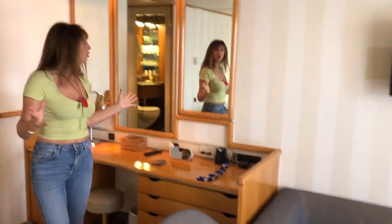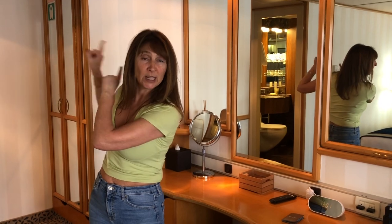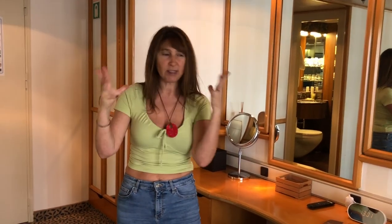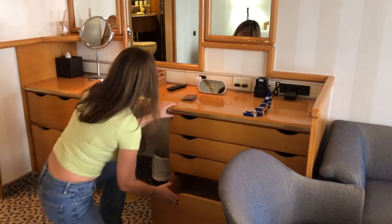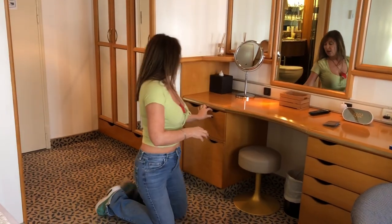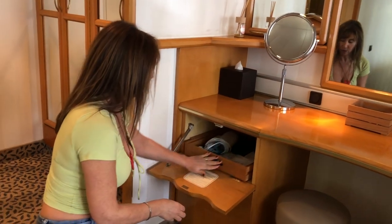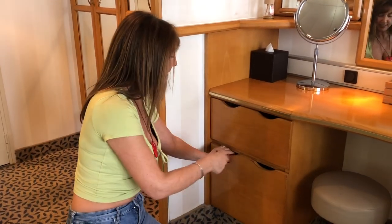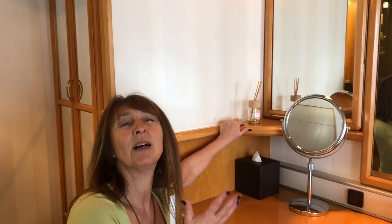Moving on, we have the TV — I haven't tried it out yet. It's not massive, but I'm not particularly interested in television anyway. There's a whole drawer area and lots of great mirrors; I can see myself everywhere around the cabin. There are about four or five drawers including a deeper one. There's also a hairdryer, laundry bag, and sewing kit. The safe is in there too, and there's even incense burning, so it smells lovely in the cabin.